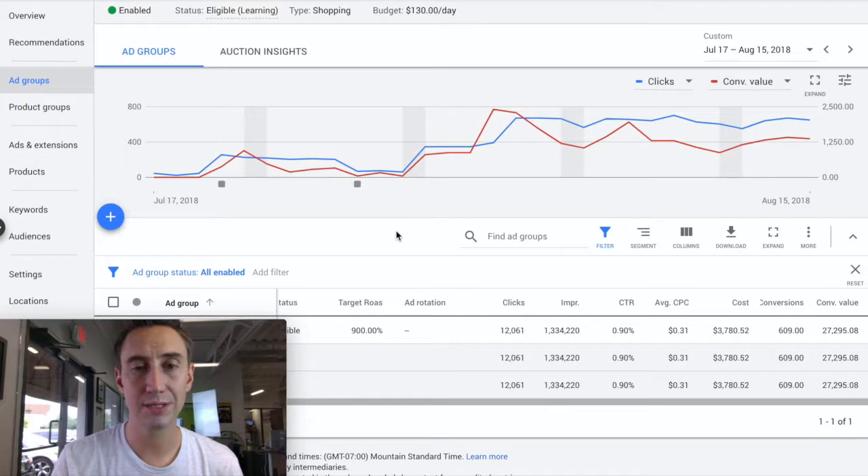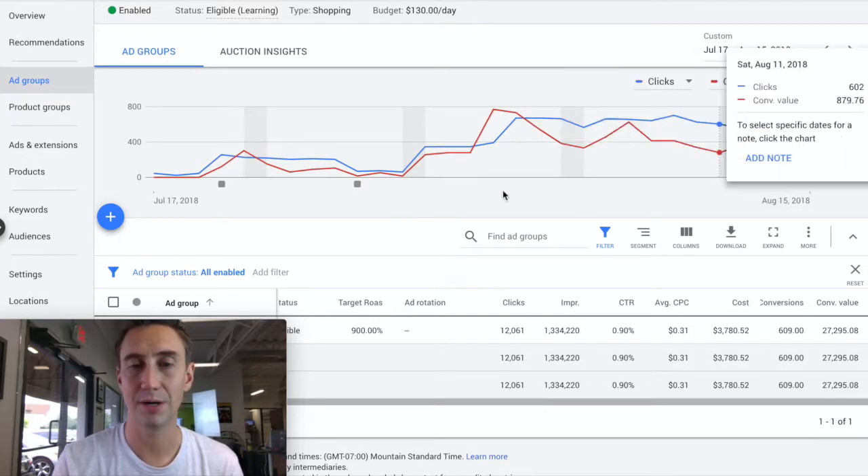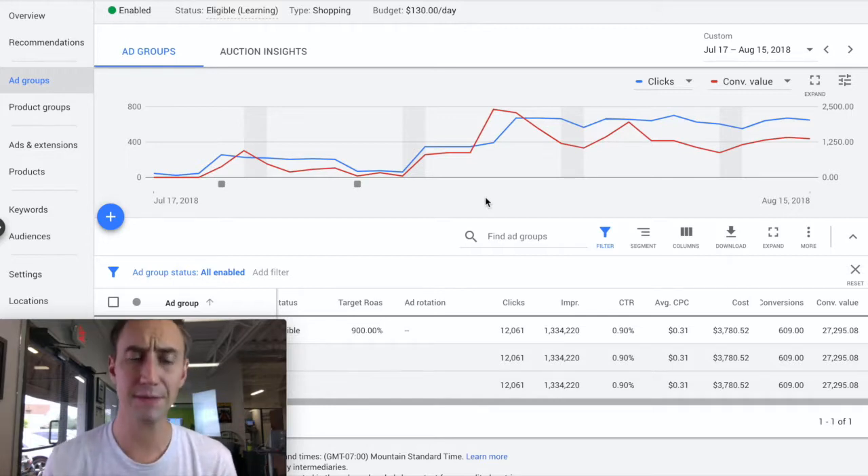When you trend the blue line, you can see that the clicks are dramatically increasing and they're leveling out here because we're about hitting budget, which is about $133 a day. This is an online retailer, so this is a shopping campaign. You also see the conversions spike quite dramatically and then also bump around.